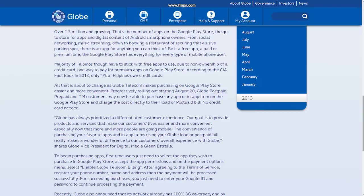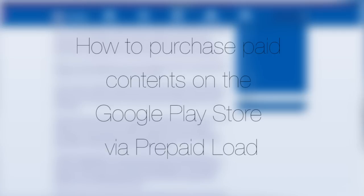With that, here's a step-by-step tutorial on how to purchase Google Play contents for prepaid users. Note that this feature is also available for Touch Mobile users and follows the same easy steps.